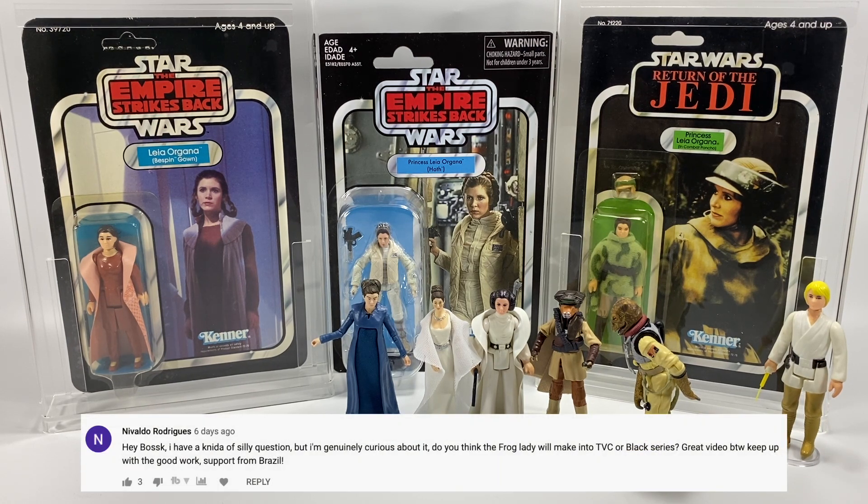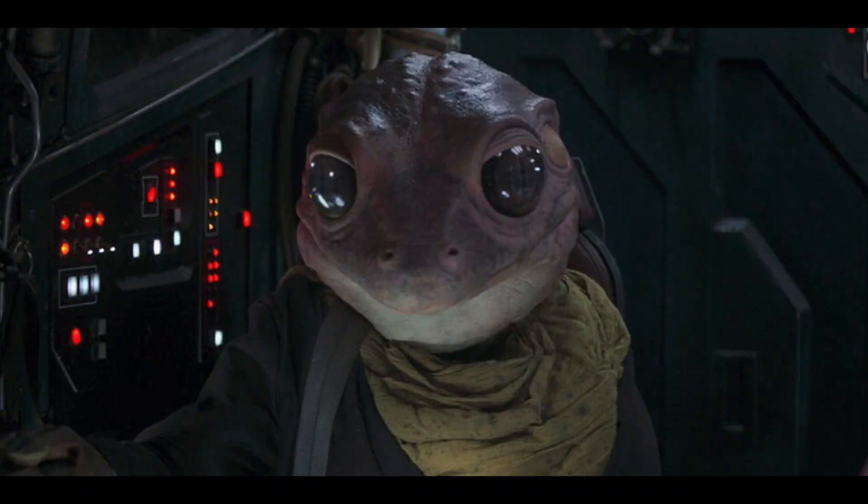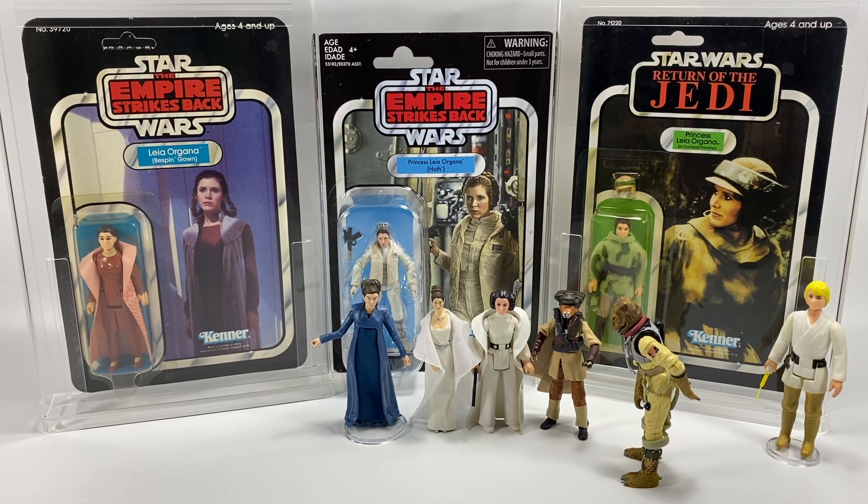Nivaldo Rodriguez from Brazil asks: do you think the Frog Lady will make it into the vintage collection or Black Series? I think she's probably more likely to appear in the Black Series first than the vintage collection, although the vintage collection historically has managed to get background characters. But I think those days have changed — we struggle to get the main characters now. Is Frog Lady a main character? She's in two episodes and is the main character in one. Is there enough demand for her? I'm not sure, but I would love that figure — just not over someone like Paz Vizsla, for example.